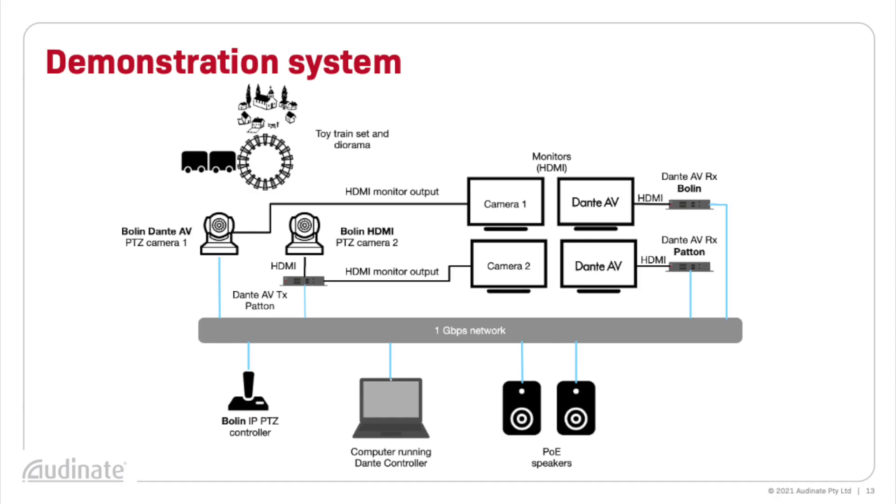Now let's get to a demonstration of a real system using these products. Here's a simplified diagram showing our small Dante AV system here in the lab. We've got a train set on a tabletop with two Bolin PTZ cameras looking at it. One is the new Bolin D412 Dante AV PTZ camera, while the other is a standard Bolin PTZ camera with an HDMI output. We've also got the Bolin PTZ controller connected, and it's using VSCO over IP to control the D412. The HDMI camera output is sent to a Dante AV encoder — in this case a Patton FPX-6000T — and from there it's connected to our network. The Bolin D412 Dante AV camera is directly connected to the network. We've got a computer to run Dante Controller, and some speakers if we'd like to make some noise. So let's try it out.